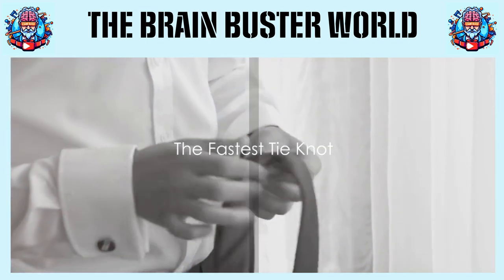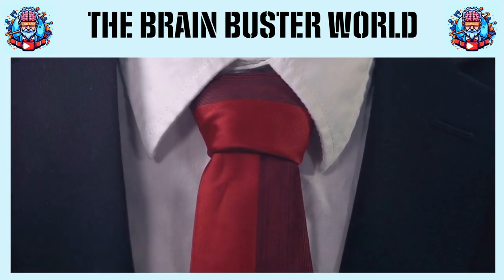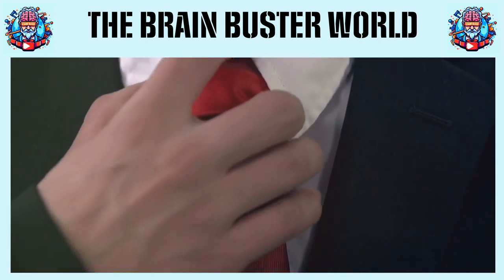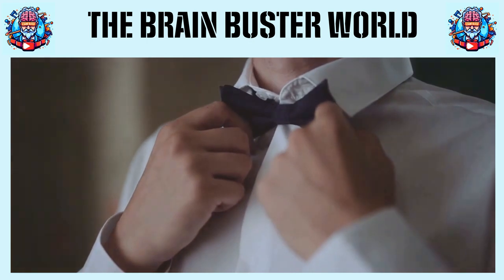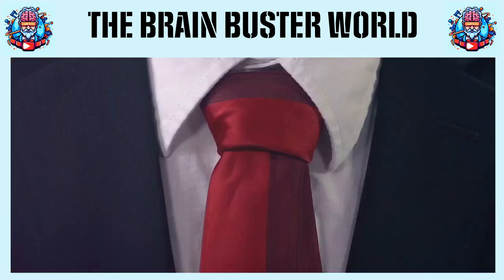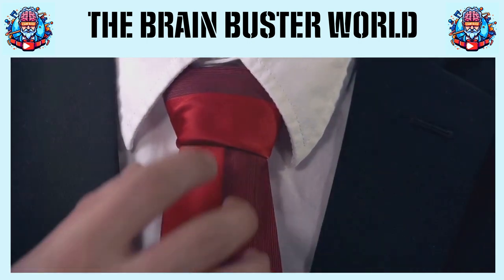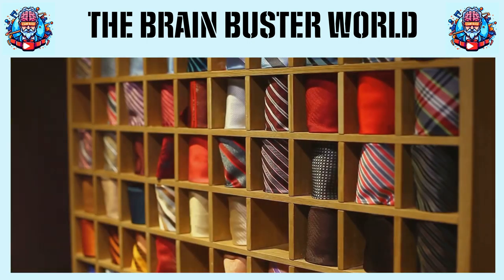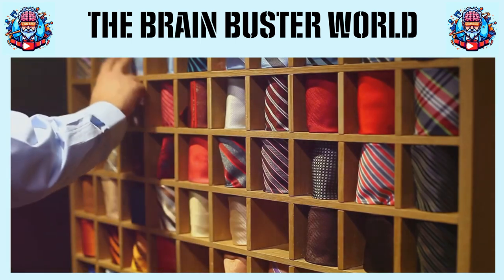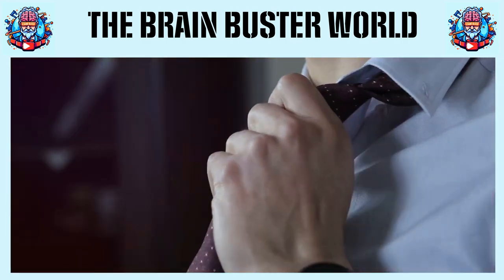In a hurry? The Four-In-Hand knot is for you. This speedy little number is the quickest and easiest knot to master, making it the go-to for those in a rush. It's simplicity personified, but don't let that fool you. Despite its ease, it carries an asymmetrical charm that adds a dash of casual flair to your look. It's the perfect blend of convenience and style, proving that speed and fashion can indeed go hand-in-hand.